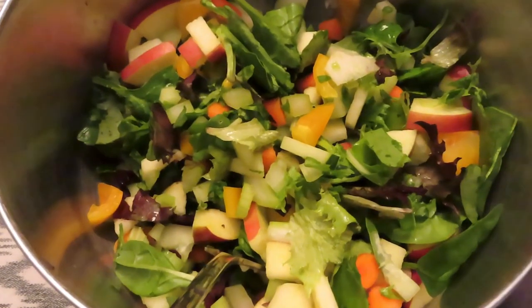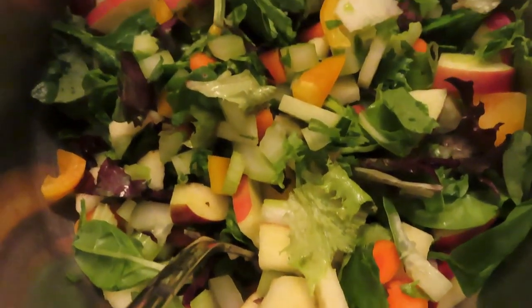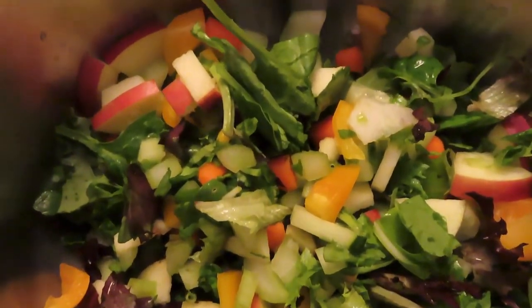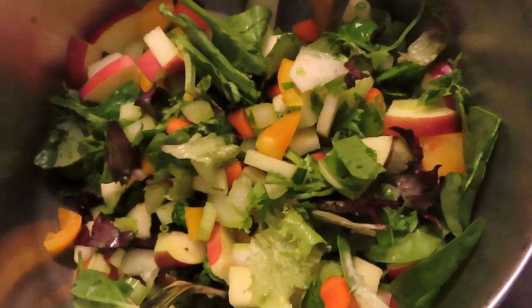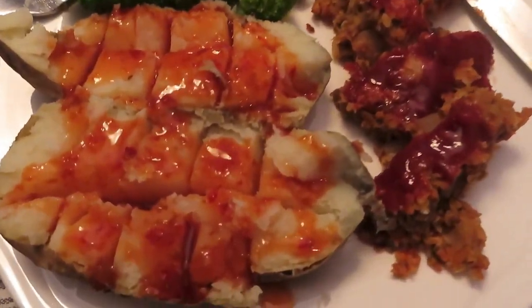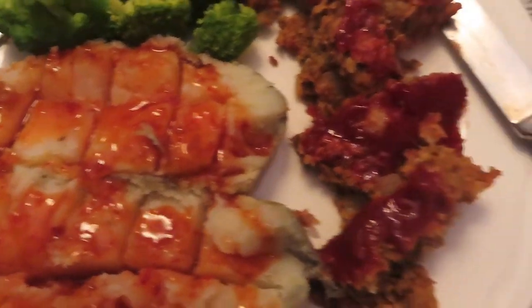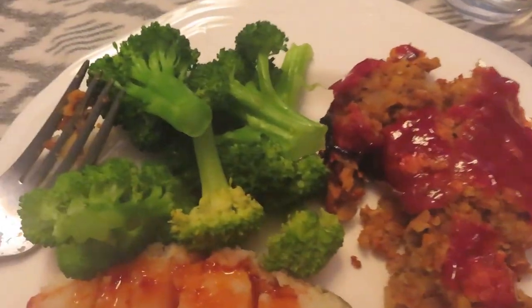At 5:30, I had a big salad with greens, cucumbers, carrots, bell peppers, celery, and apple. Just after that, I made my no-meatloaf lentil recipe with a sweet potato, hot sauce, and some broccoli. There's a link for that recipe as well.